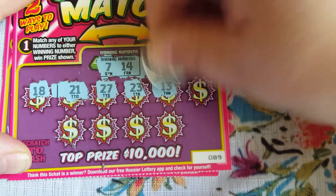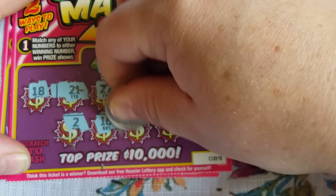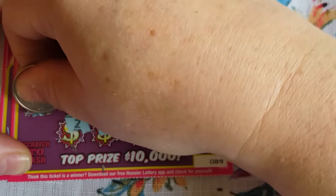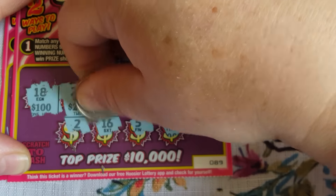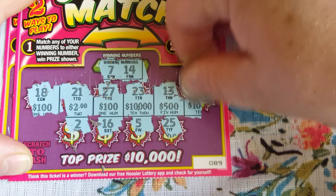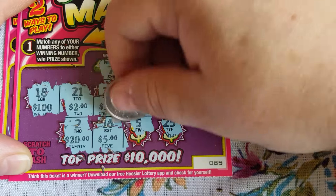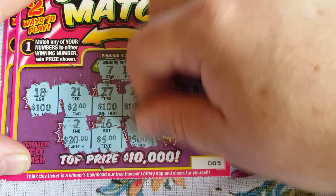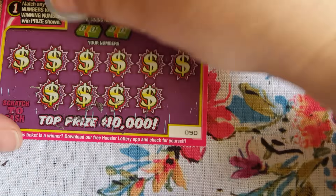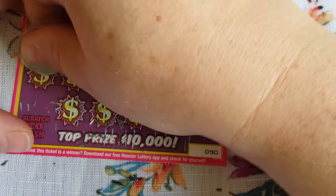All right, this is the Double Match. We got tickets 88, 89, and 90. Odds on these are one in 4.66 - holy moly. What do we got to do here? Match any of your numbers to the winning numbers and then you realize the prize amounts. Let's give it a shot.